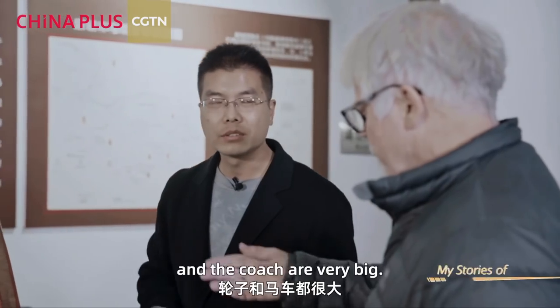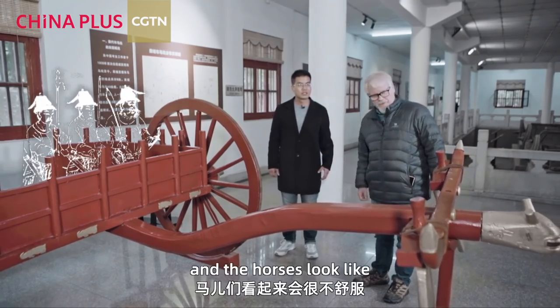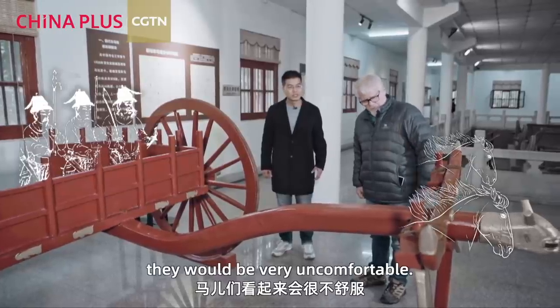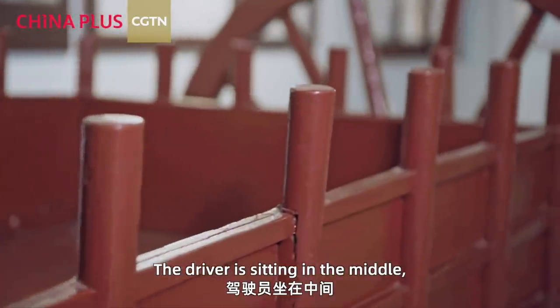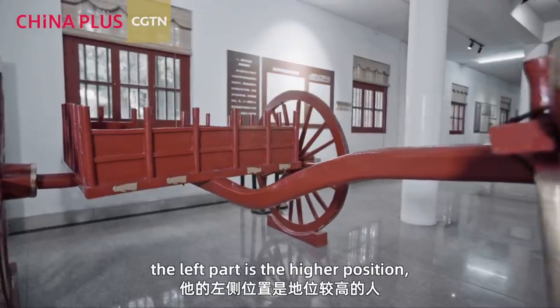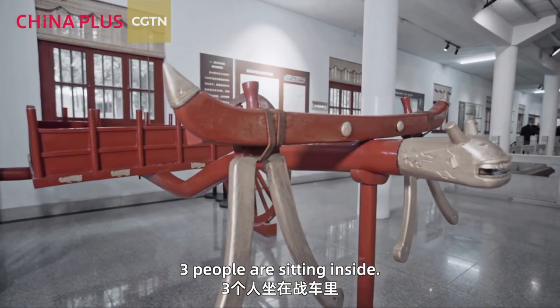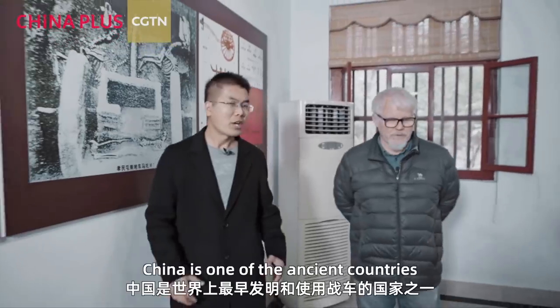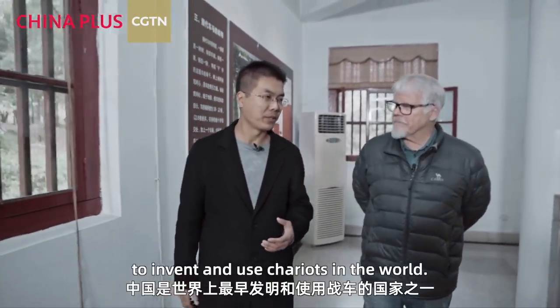The wheels and the coach are very large — big enough for three people. The horses look like they would be very uncomfortable. The driver sits in the middle, the left position is for an archer, and the right position is for a guard. China is one of the ancient countries to invent the chariot.